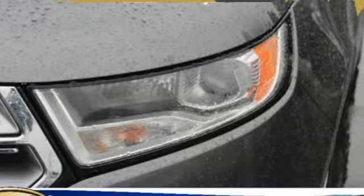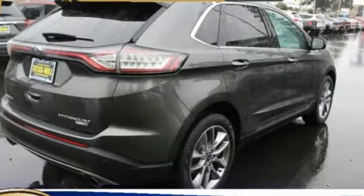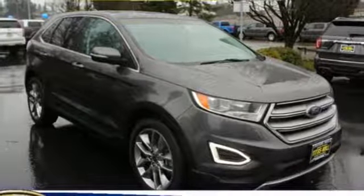Features include external memory control, power heated mirrors, front heated leather bucket seats, configurable instrument gauges, wireless phone connectivity, and dual zone climate control.